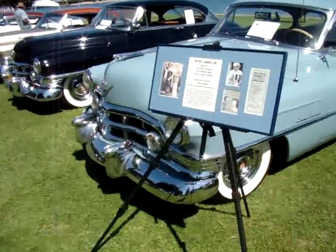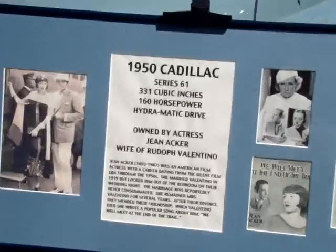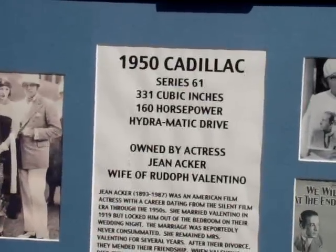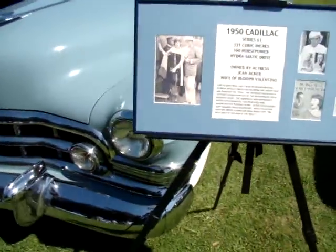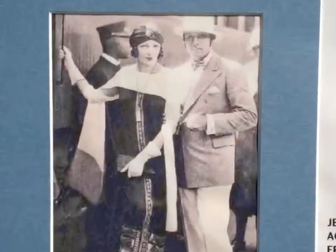Here's the 1950 Cadillac. This car was owned by the wife of Rudolph Valentino — how's that for some history? Pretty cool.